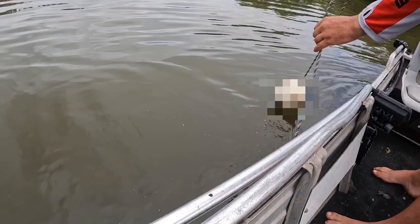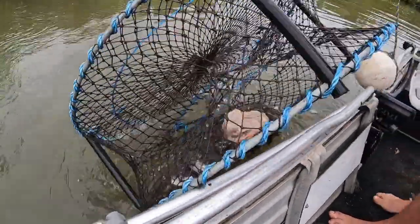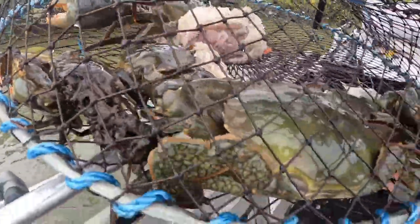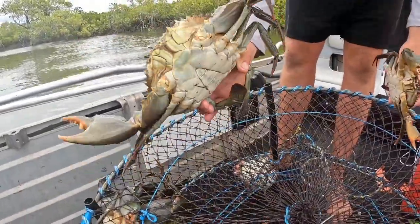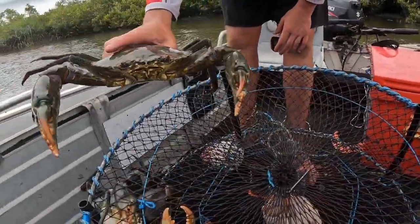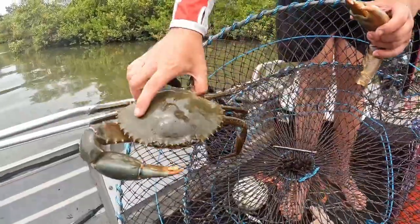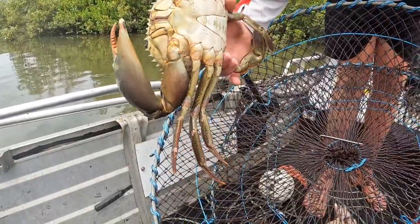This is our fourth and final pot, which had the lamb in it. That's definitely our biggest catch — heaps of crabs and there's two definite keepers. We'll get them out and show you. There's one of the keepers, we got two like that, and a lot of the others are little, so we'll throw them back and get the two keepers out. We got five small ones in that pot that we threw back and the two big keepers. So the lamb definitely caught the most.